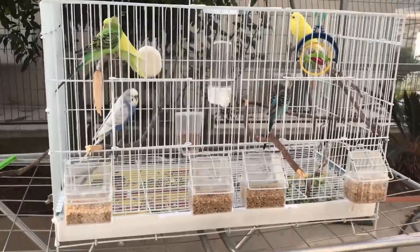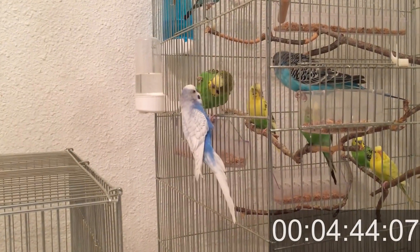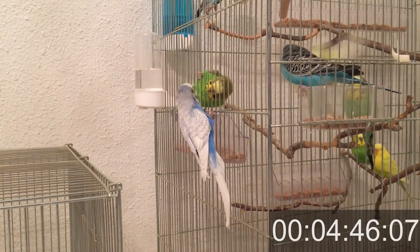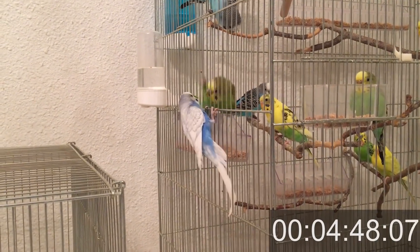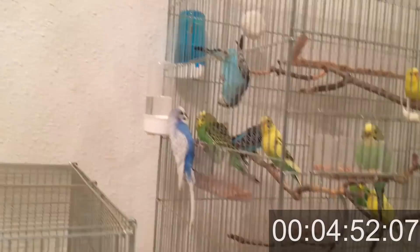If you don't have other budgies, I have a video of budgies chirping. You could have a speaker next to his cage playing the budgie sounds, and it could also encourage your current birds to chirp as well if they aren't already. I'll keep the link in the description.